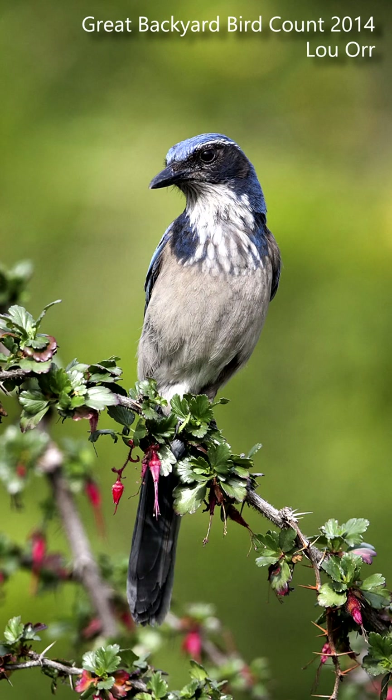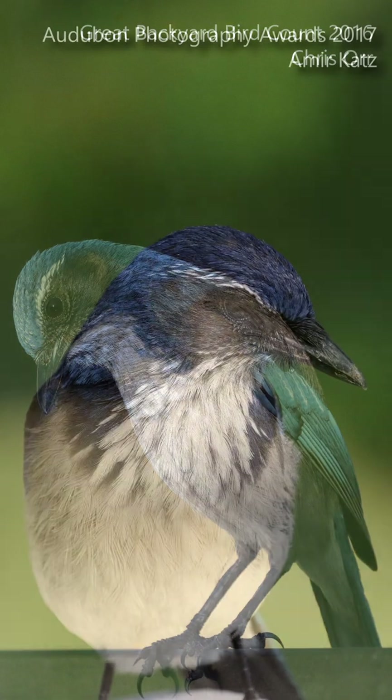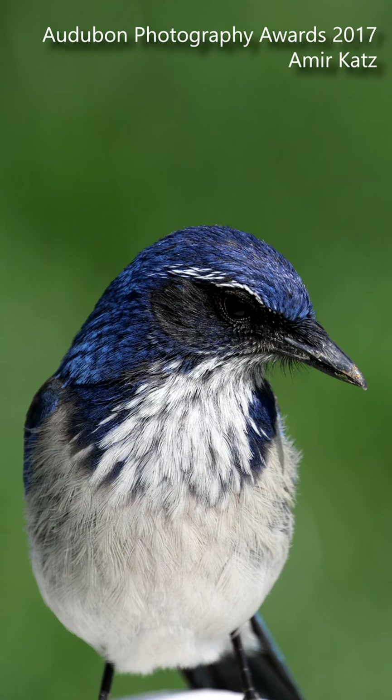California scrub jay tails are long and floppy, and you'll often see this bird with a hunched over posture. Their beak is straight and stout, with a hook at the tip.